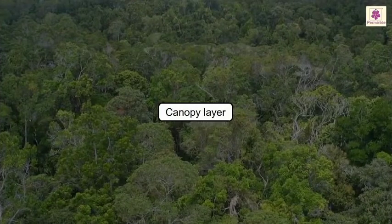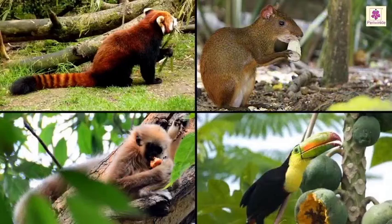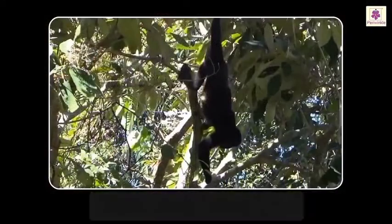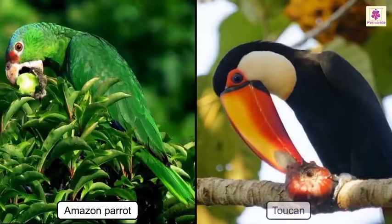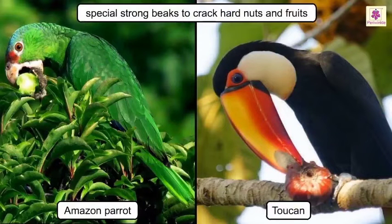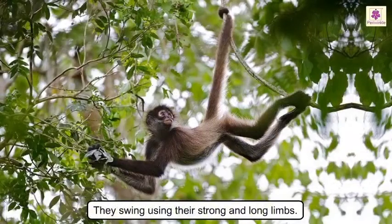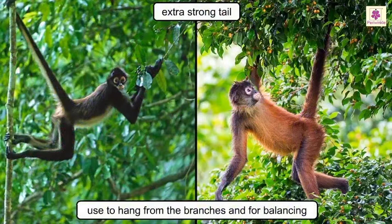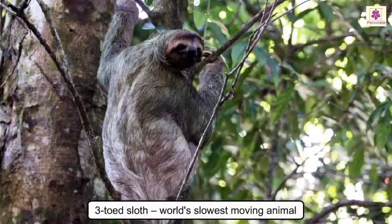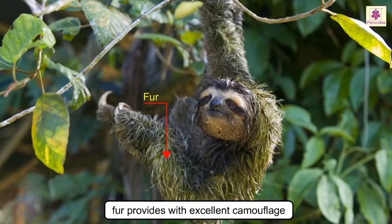The canopy layer is the most populated layer, as it gets the maximum amount of sunlight and rain, providing plenty of food for all creatures living here. The network of trees and branches forms an easy walking path high above the ground. Amazon parrots and toucans have developed special strong beaks to crack hard nuts and fruits. Spider monkeys don't come down to the forest floor — they swing across the canopy using their strong, long limbs and use an extra-strong tail to hang from branches and for balancing. The three-toed sloth, the world's slowest moving animal, has fur that provides excellent camouflage so predators cannot spot it easily.